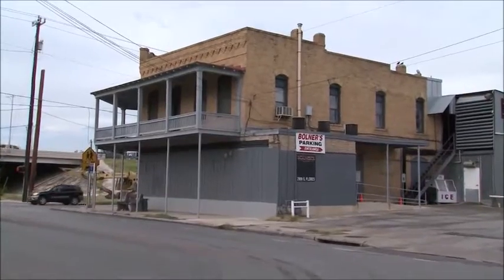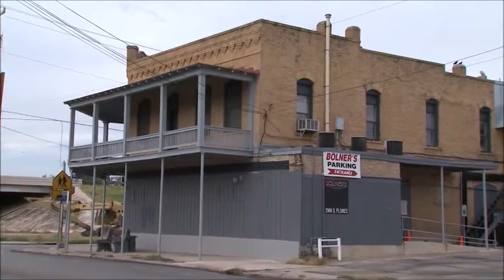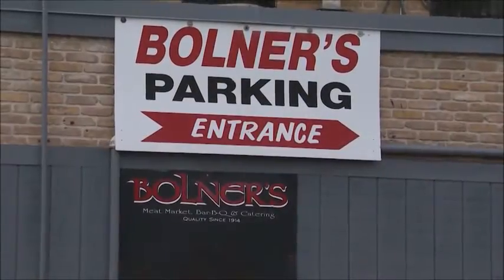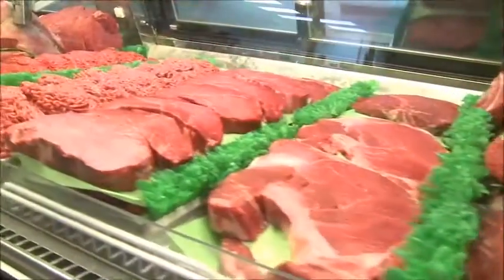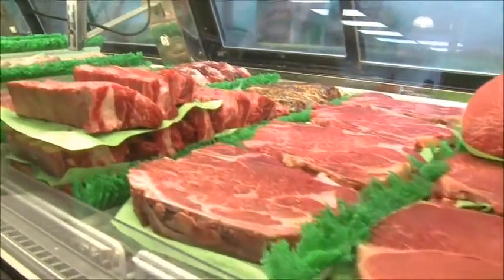Believe it or not, this building has been standing on this corner in San Antonio for more than 100 years. You may not be able to tell from the outside, but a quick step inside proves that Bullner's Meat Market is a business built on high-quality beef.